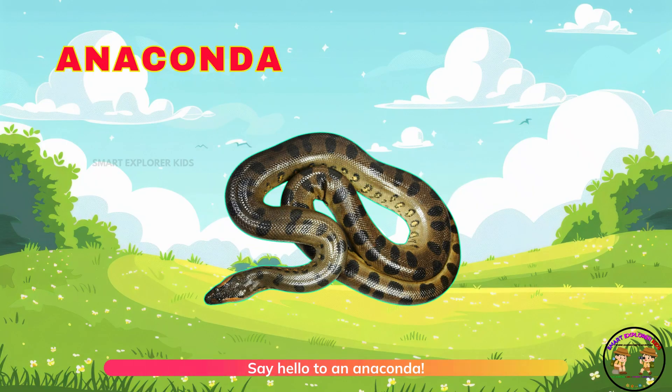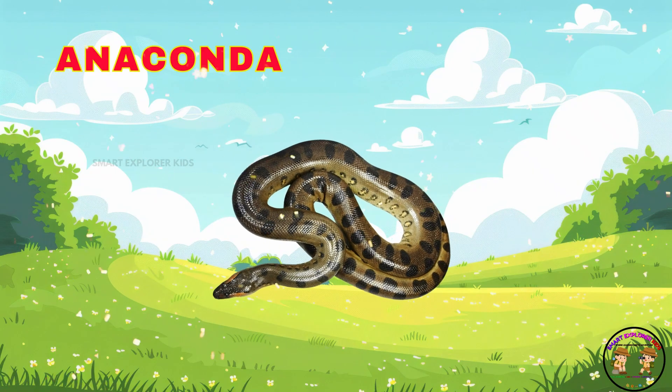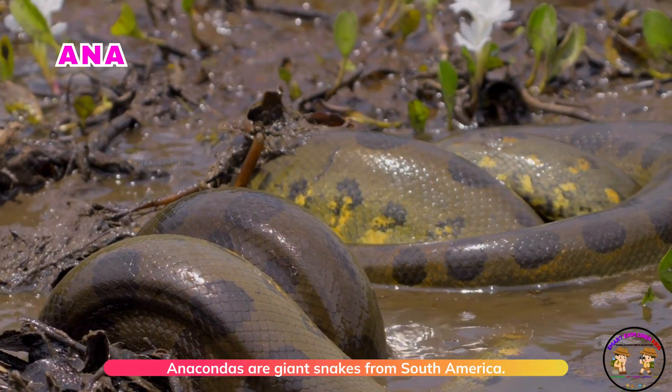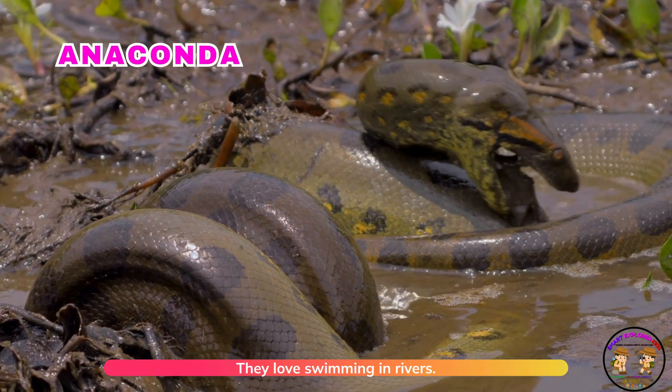Say hello to an anaconda. Anacondas are giant snakes from South America. They love swimming in rivers.